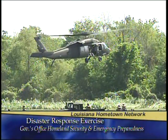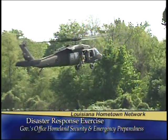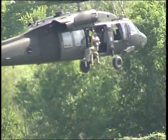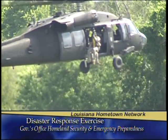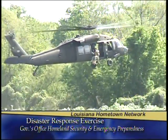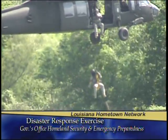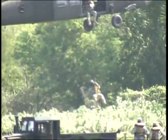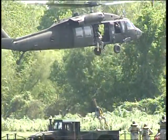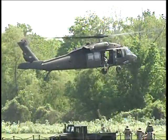The next demonstration you're going to see is a hoist operation. They're going to be doing it at 25 feet for safety reasons, but we're able to go up to at least 250 feet above the objective if needed. Utilizing the hoist is usually for when the aircraft cannot land due to debris or obstacles. This aircraft can carry up to 10 evacuees with seats installed. For Katrina, we got up to 30 evacuees per aircraft — that does increase the risk and depends on the emergency.